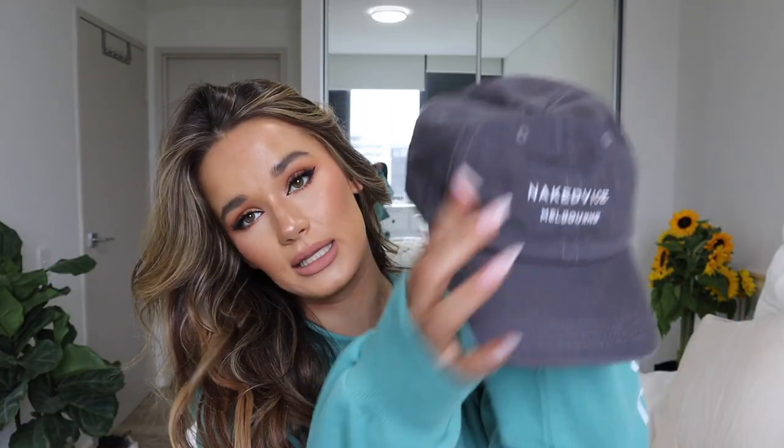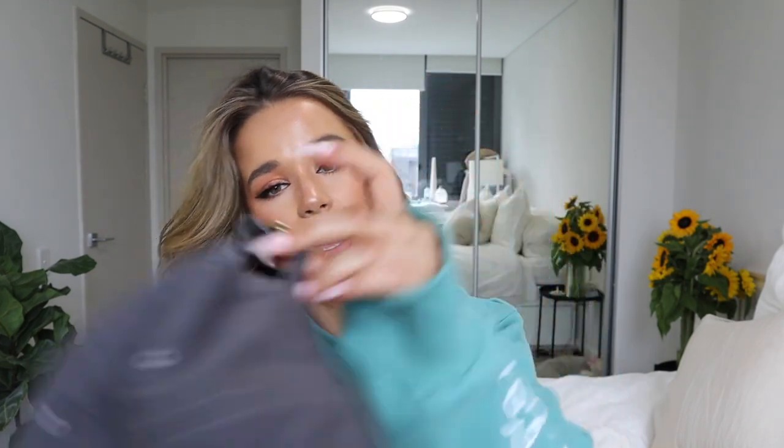I also got this hat, which I styled in the video. It's adjustable, which is great if you have a big or small head — and I do have a big head so this one works well for me. I'm loving the whole cap vibe at the moment. It's got little branding on the front and the strap at the back is adjustable too. You can wear it whatever way you want.